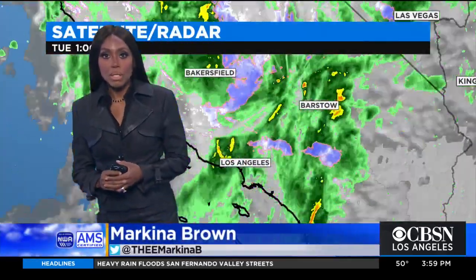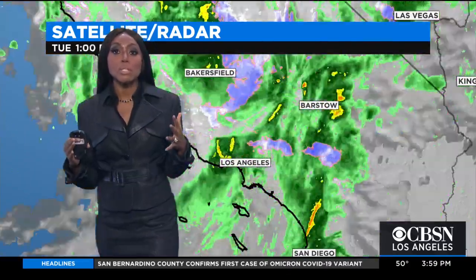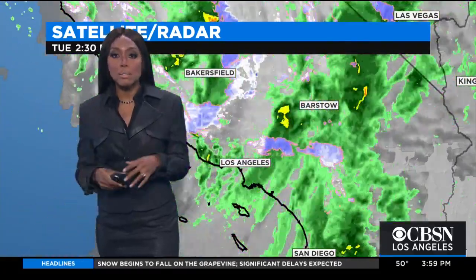We are tracking the timing of the storm and what we still need to look out for. Hey Suzy, good afternoon. We still need to look out for more rain in spots and we also need to look out for the cold air that is now filtering in behind this system.